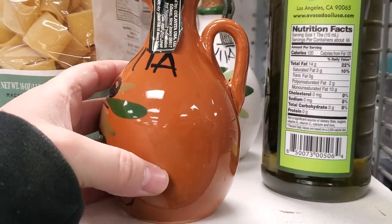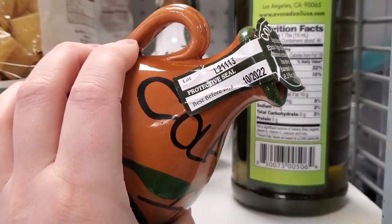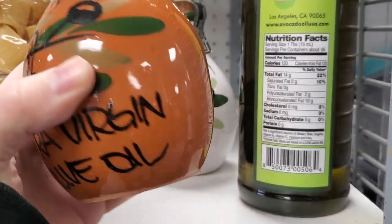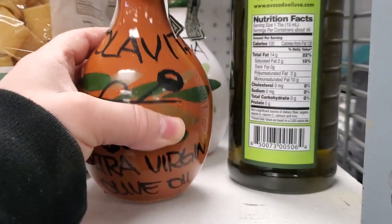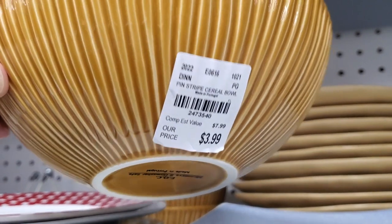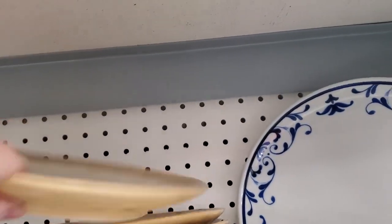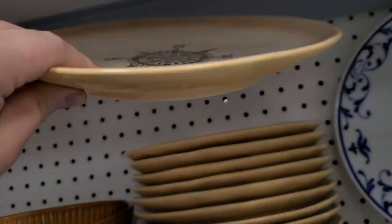I found these — I've never seen these before. This is olive oil in a handmade little pot from Mexico. These are so cute, they have different colors and everything, and someone hand-painted them. I loved these bowls — I thought they were gorgeous. $3.99 is pretty good for a high-end looking bowl.